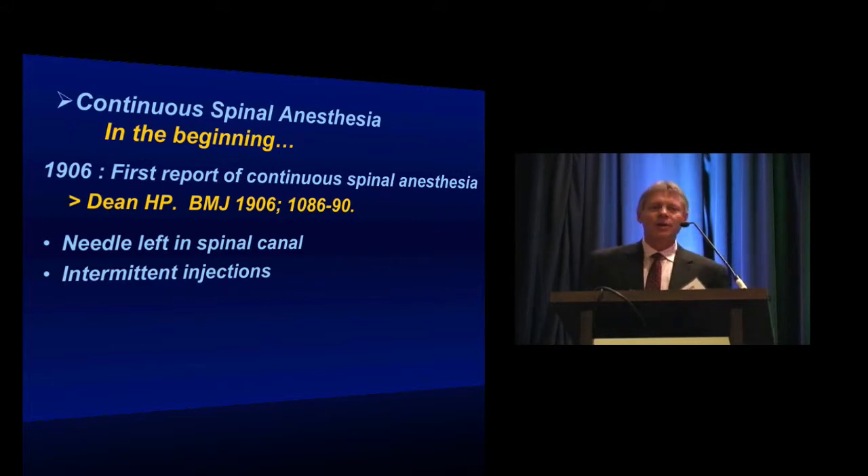It was reported by Dean in a British medical journal. He left a spinal needle in the patient's canal during general surgical cases, injected local anesthetic, and then gave intermittent injections, rolling the patient over and back as necessary during the procedure. Obviously rather cumbersome, so it didn't really catch on.